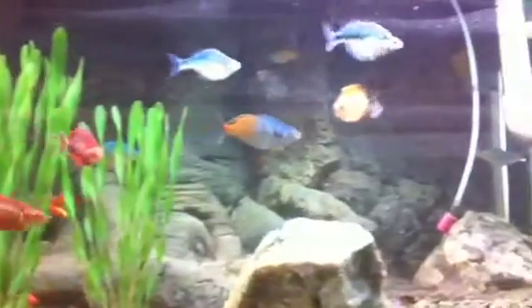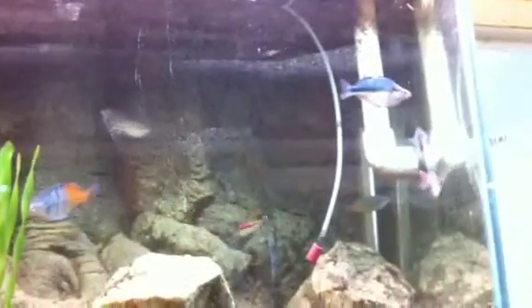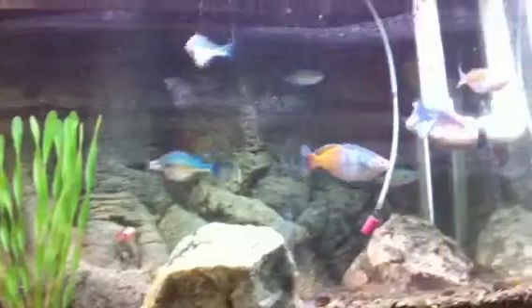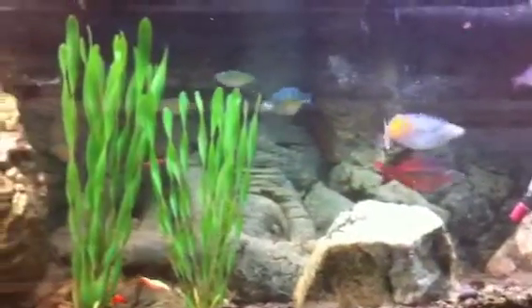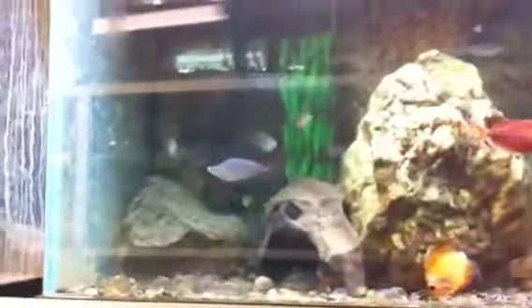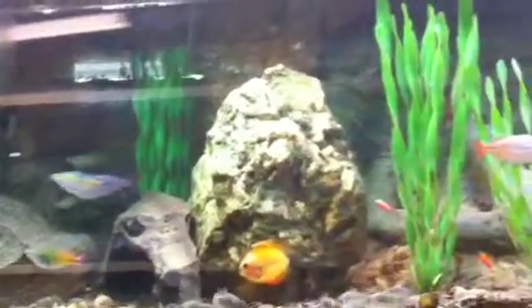We are starting a new experiment here at Live Fish Direct — we're going to set an auction for a different show tank that we set up each week. This is our very first one. I think it's probably one of the prettiest tanks full of rainbow fish I've ever seen. It's a 75 gallon tank, and doing a rough count, we get something like 40 fish.